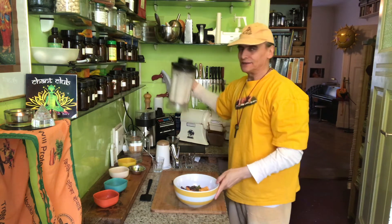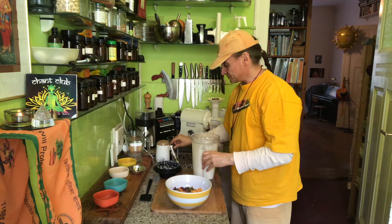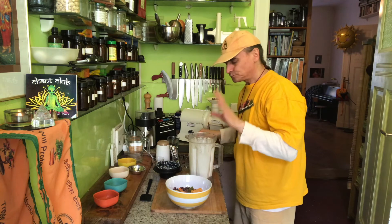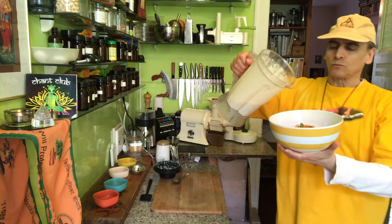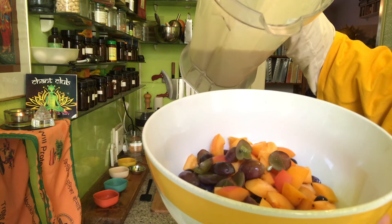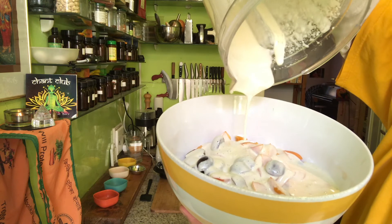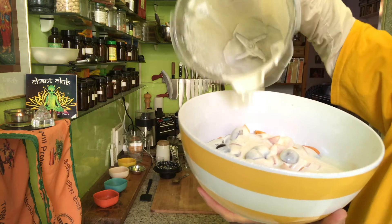I don't want to blend it too long because I want to keep the coolness of the dressing. The texture is even better because it soaked a little bit. I really like the frozen banana here. Look at these beautiful colors — the red, the orange, and the white cream.